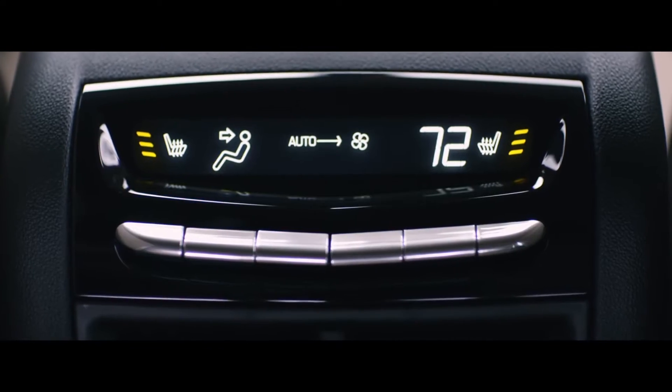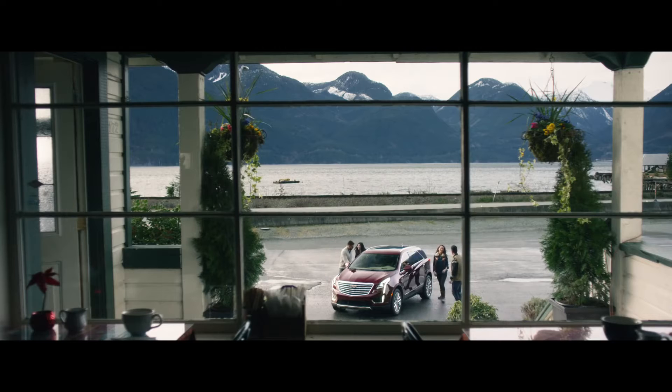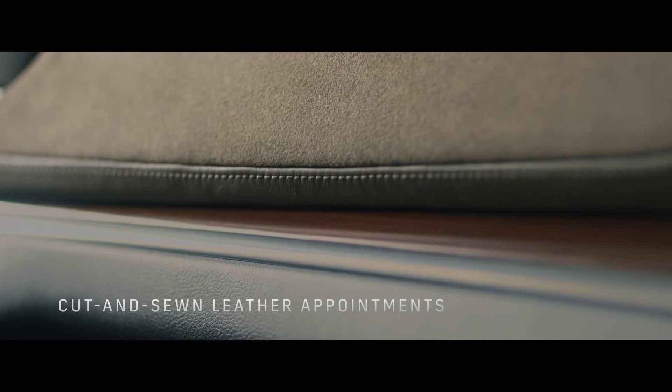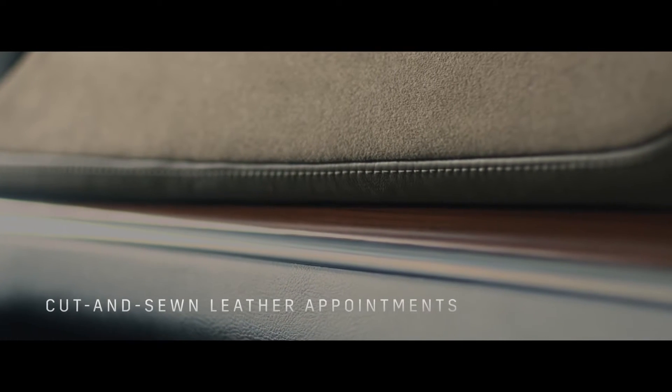Heated seats are available in front and rear, and XT5 owners can choose between a range of interiors including fine leather surfaces and wood or carbon fiber finishes throughout the cabin.